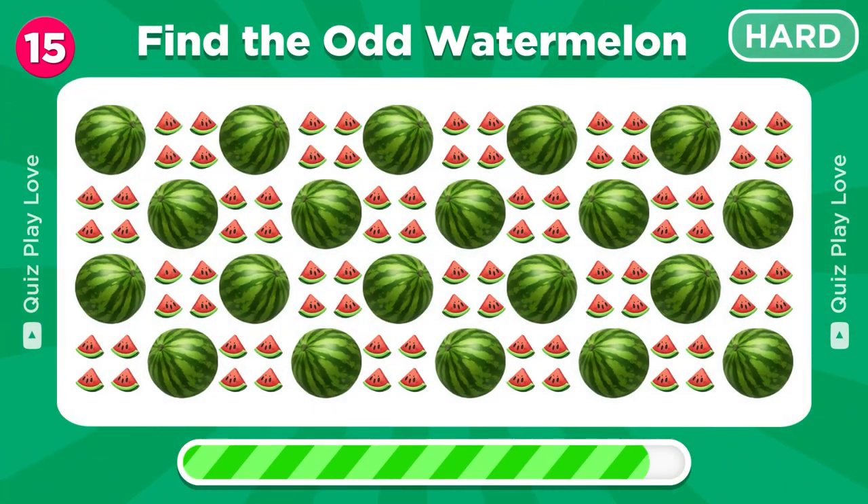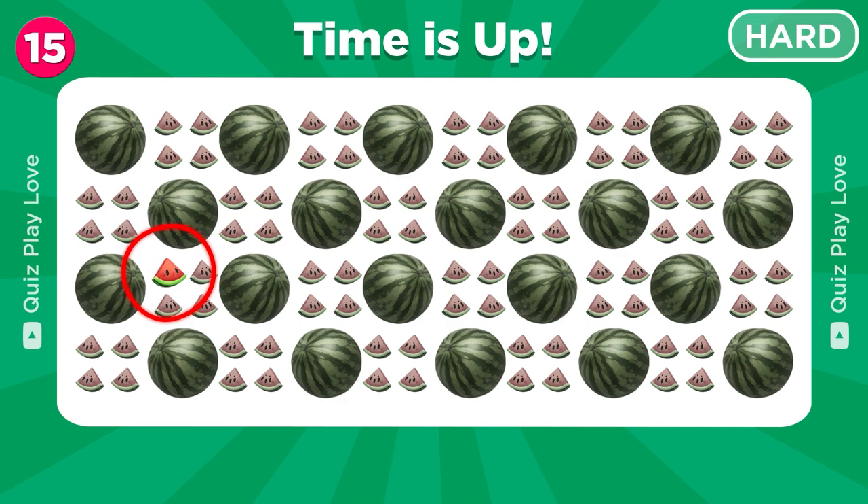Time to spot the odd watermelon emoji. Excellent, you found it!